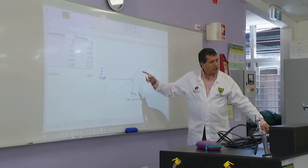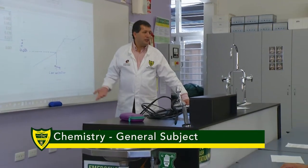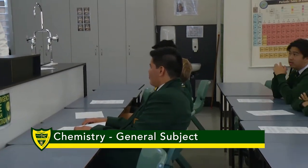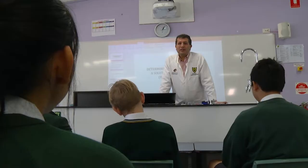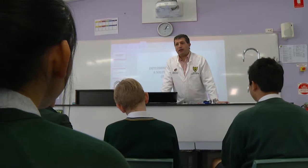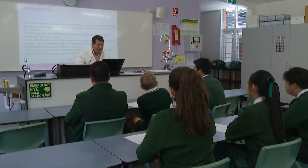My name is Mr. Halsey and I am the Head of Department for Science at Corinda. I would like to give you a little bit of information about our senior chemistry program. At Corinda, we teach science from Year 7, so if you are coming into our international program for Year 10 or 11, there will be an expectation that you have completed some science study.